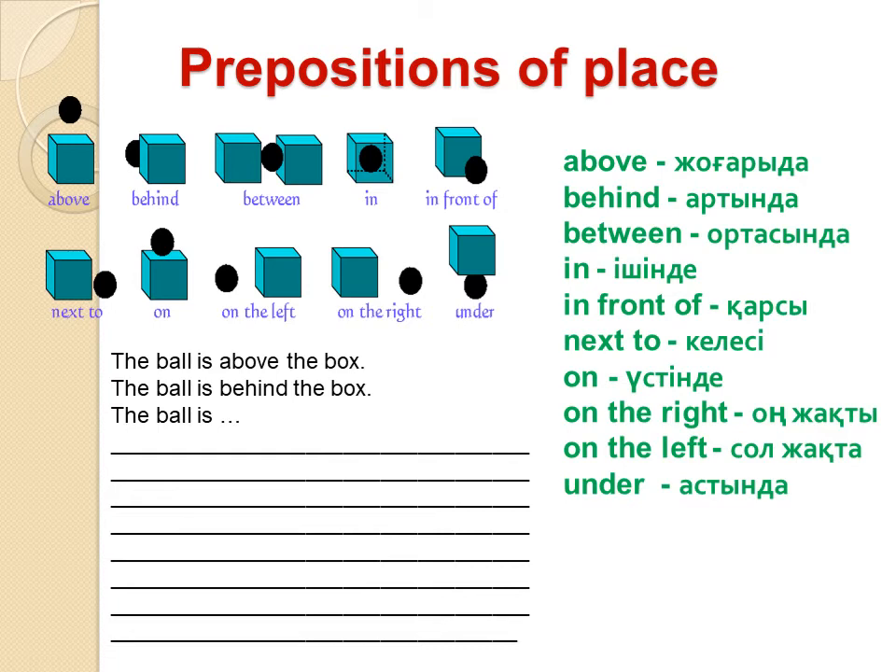Read these words yourself, please. Look at this picture — you can see boxes and a ball. Let's make up sentences using these prepositions of place. For example: the ball is above the box. The ball is behind the box. Now the next picture — where is the ball? Let's make up your own sentence using these prepositions: between, in front of, next to, on, on the left, on the right, under. Write down your own sentence.